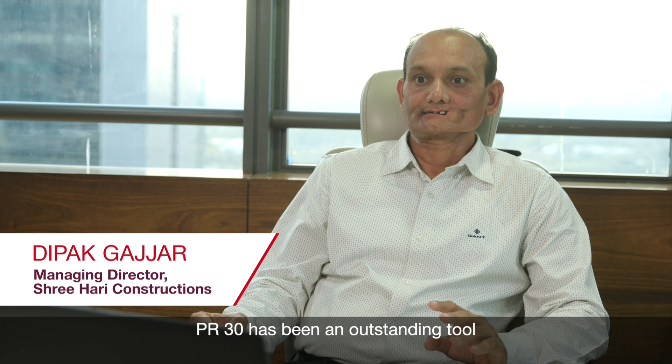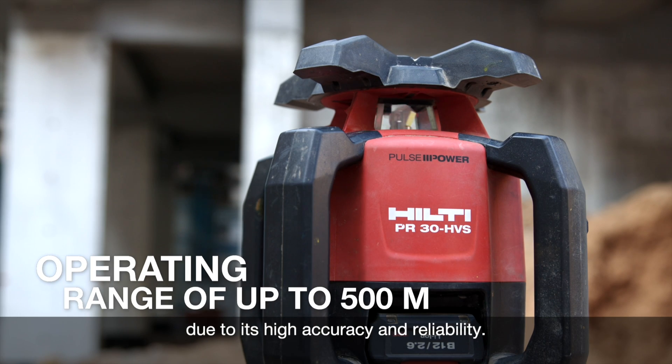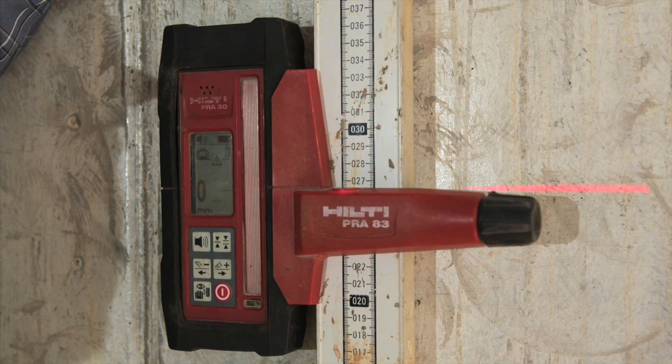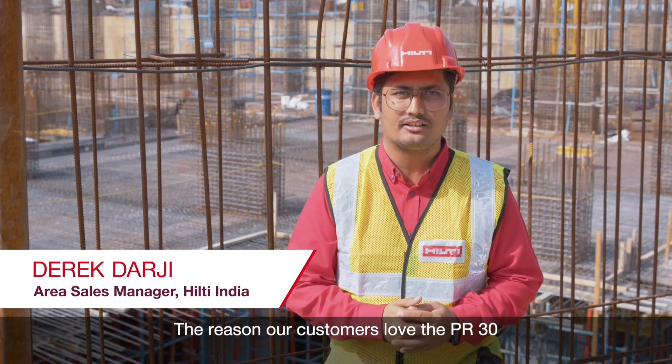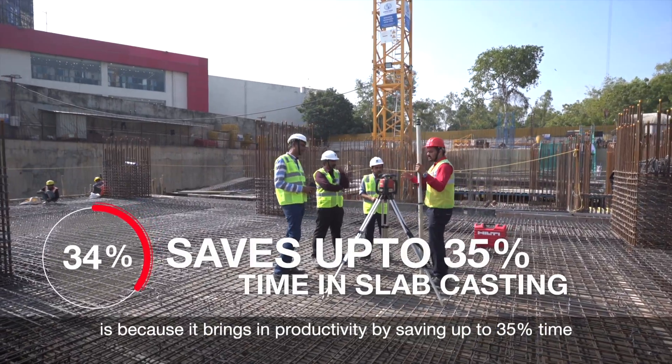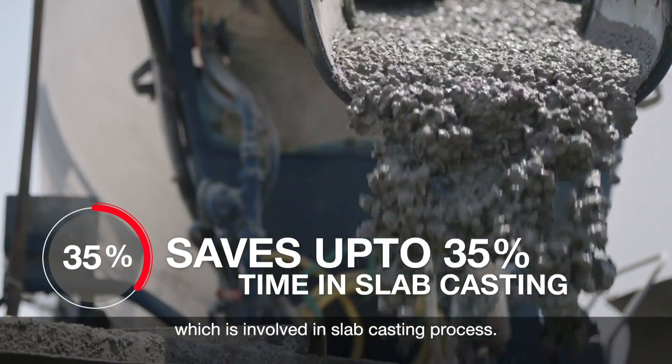PR30 has been an outstanding tool due to its high accuracy and reliability. The reason our customer loves PR30 is because it brings in productivity by saving up to 35% time which is involved in the slab casting process.